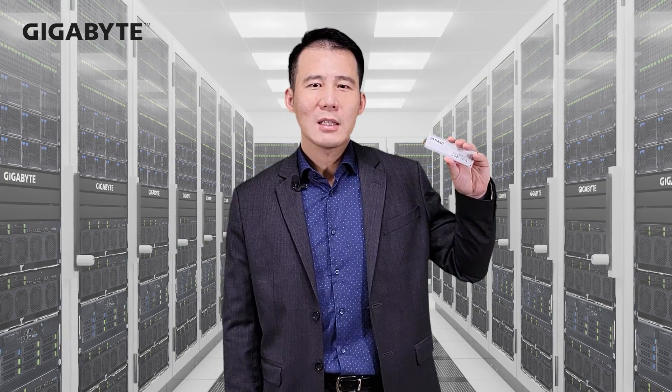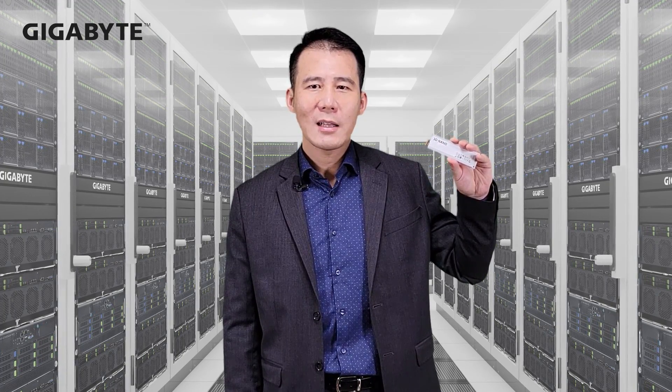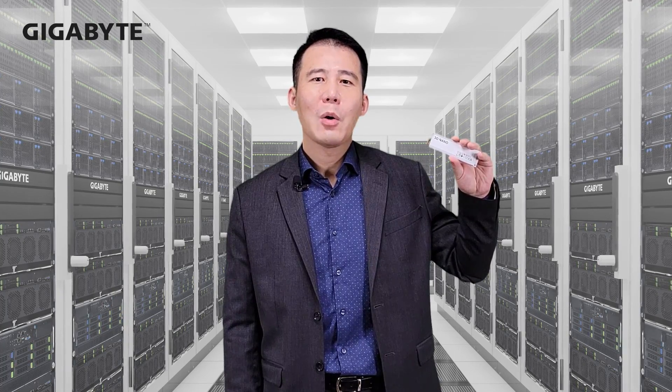Together with Solidigm's EDSFF form factors, we plan to create new systems that drive data center business growth with our partners.